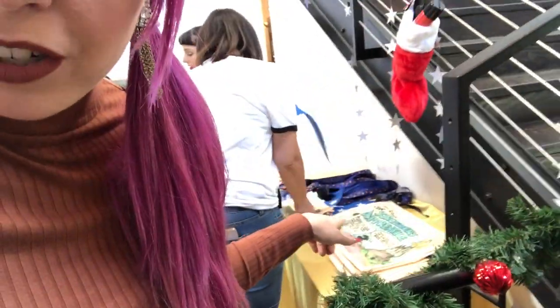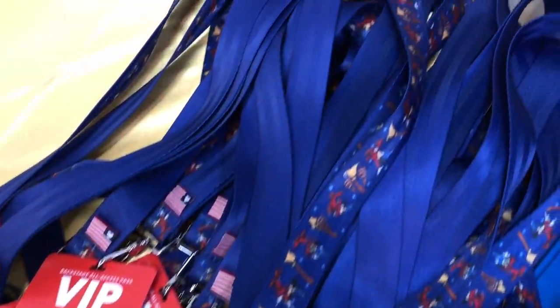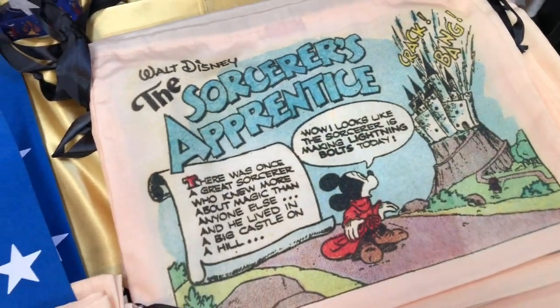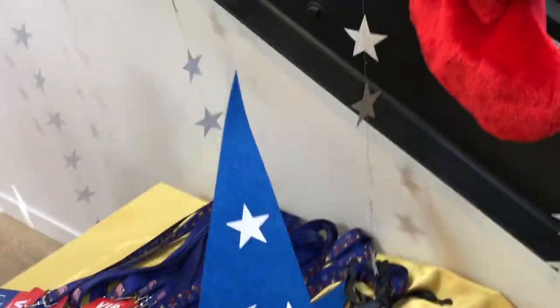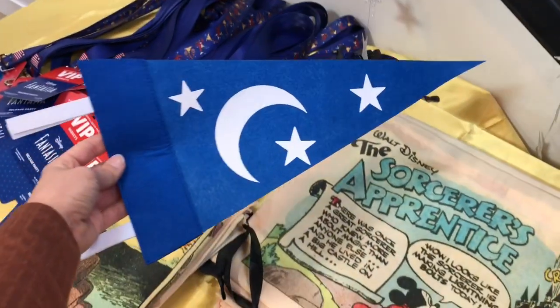What's really fun about the launch events for a brand new collection is the first 100 customers always get extra goodies. So for this one there is a Sorcerer's Apprentice lanyard, a beautiful Sorcerer's Apprentice dust bag, and then this pin. Just a close-up look at the lanyards — this dust bag is everything. But look how cute and simple this pin is; it's just Mickey's heart. I want this real bad.